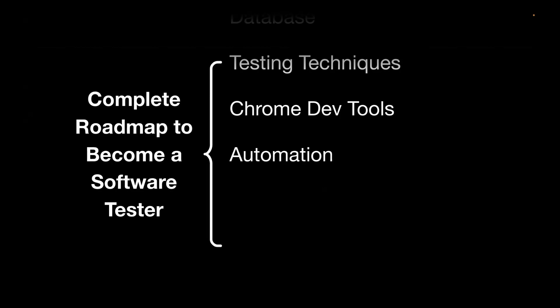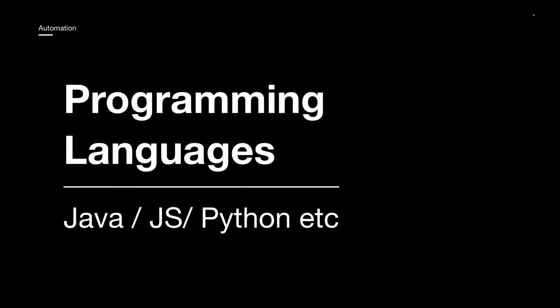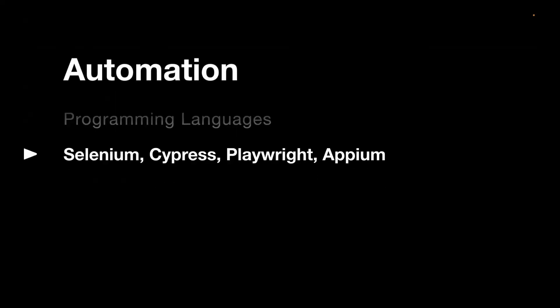For automation testing, the first thing you need to learn is programming languages. Based on the tool or framework you choose, you pick the language. Some of the very famous tools and frameworks used for test automation are Selenium, Cypress, Playwright, and Appium. If you're planning to automate a web application, you can choose Selenium, Cypress, or Playwright. For mobile automation, Appium is one of the most popular choices.